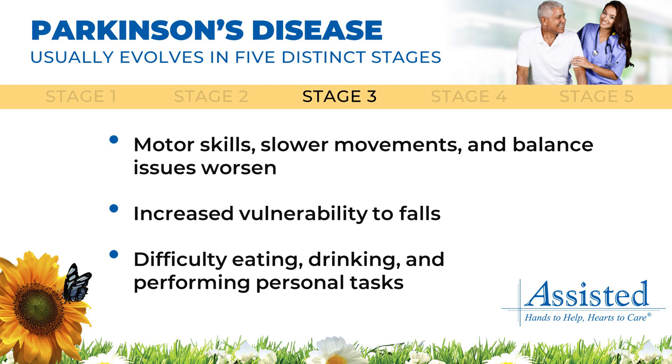In the third stage, motor skills and slower movements and balance issues worsen, with the patient becoming more vulnerable to falls. Patients experience greater difficulty eating, drinking, and performing personal tasks.